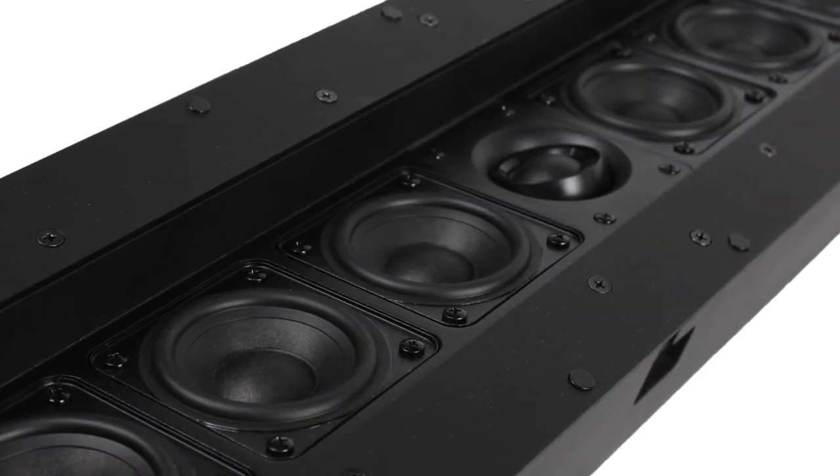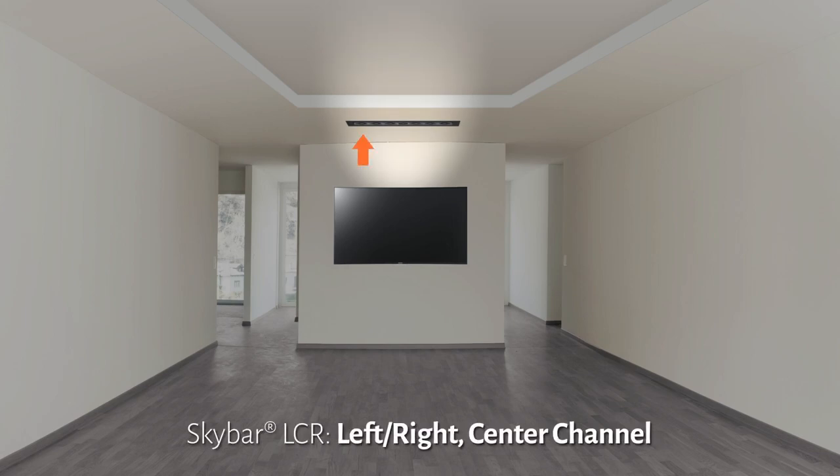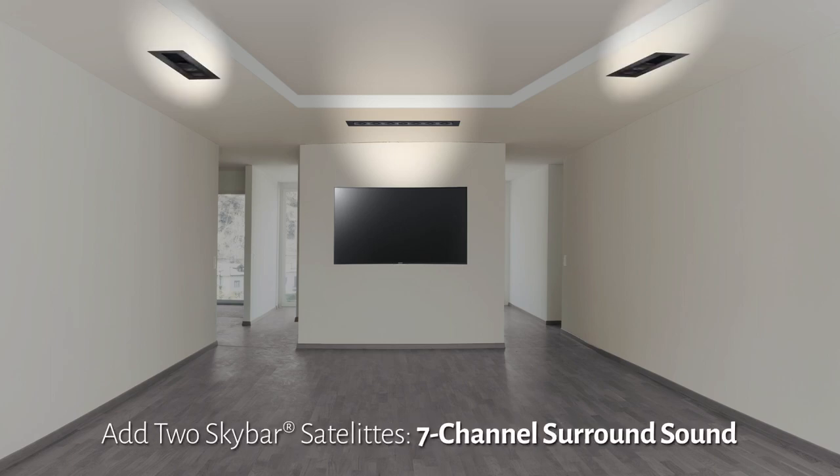The TDG Audio SkyBar is the world's first in-ceiling soundbar. One SkyBar LCR can be used alone for a left, right, and center channel speaker, or it can be paired with SkyBar satellites for a full, high-performance, seven-channel home theater experience.